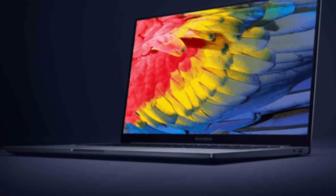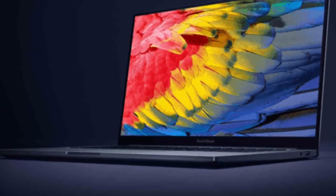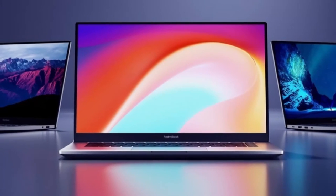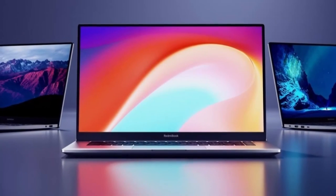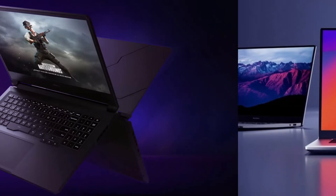Xiaomi has already shared a wealth of details about the soon-to-be-released Redmi Book Pro laptops, which include the Redmi Book Pro 15 series with Intel Tiger Lake H35 processors and the Redmi Book Pro 15s range powered by AMD Ryzen 5000H chips.